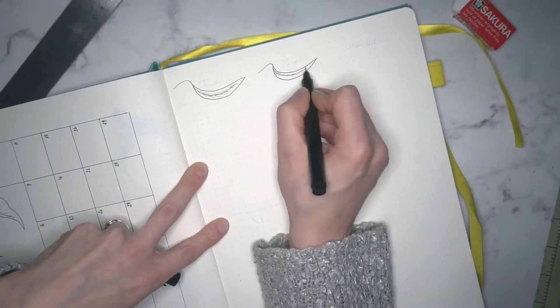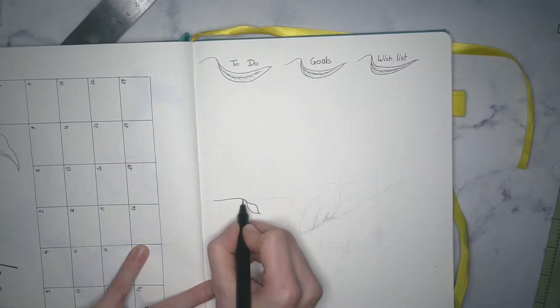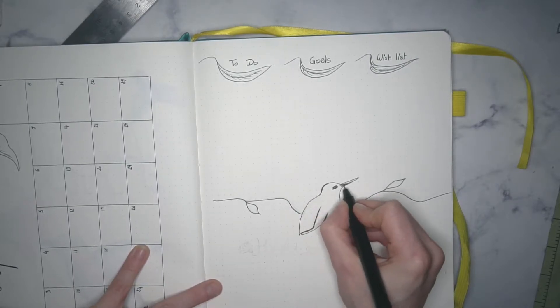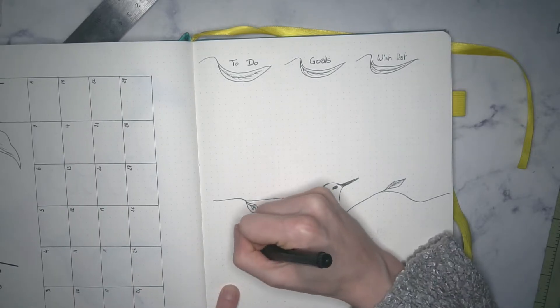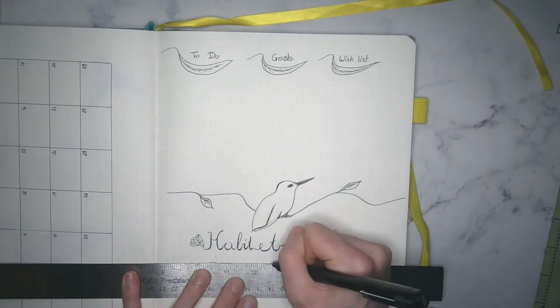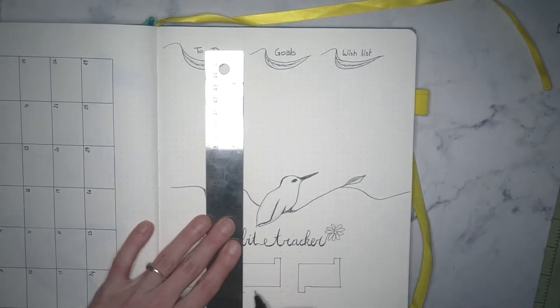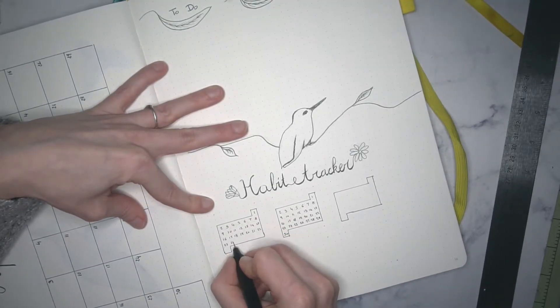And my habit trackers, which I also changed. My habit trackers are no longer individual for each habit — instead I have a single table with all of them. I made all those changes to try to refresh my usage of this journal, because usually I'm productive when I use it and when I stop using it, I'm not productive anymore. So to gain back interest, I changed how I organized it. So here are my little trackers.